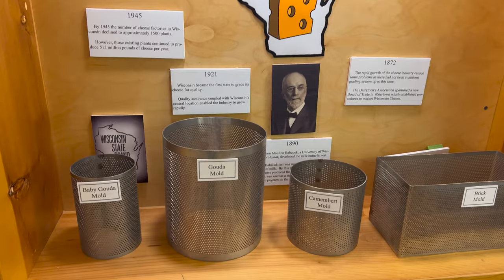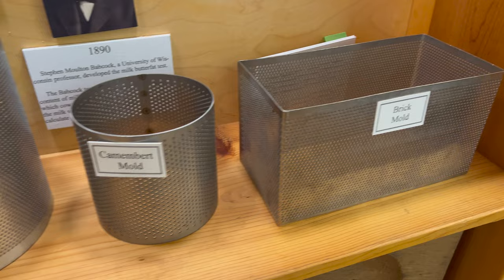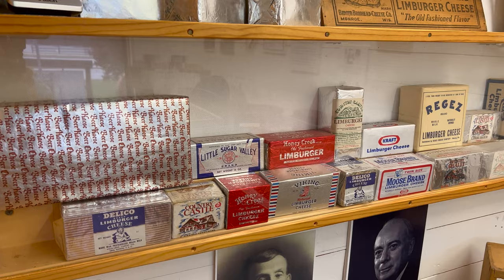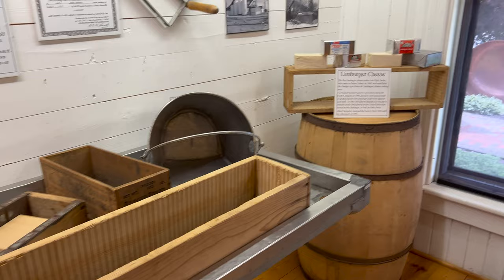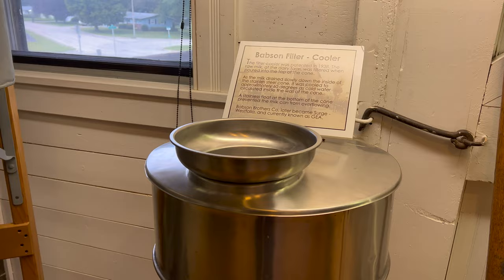Here are some cheese molds from 1921 — some Gouda, some baby Gouda, a brick mold, a cheesy wall display, and some cheese salt. There's also a mechanical stirring device — pretty cool.